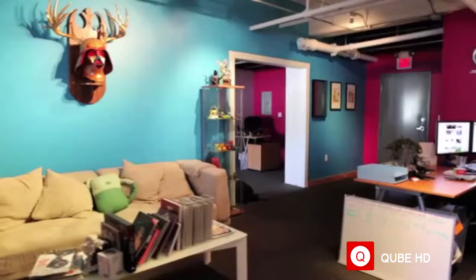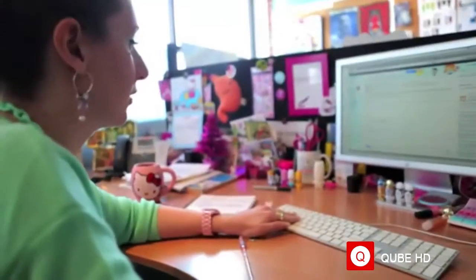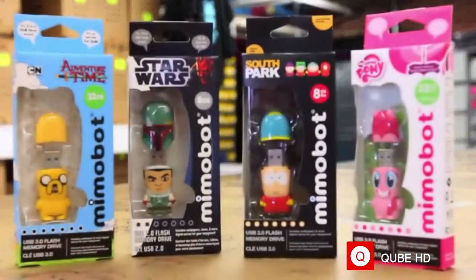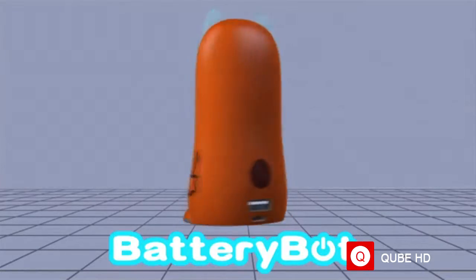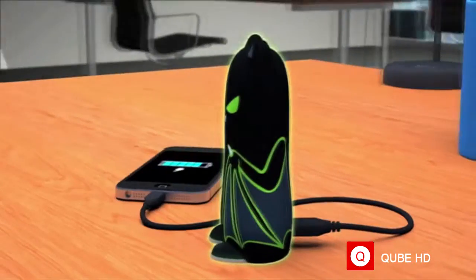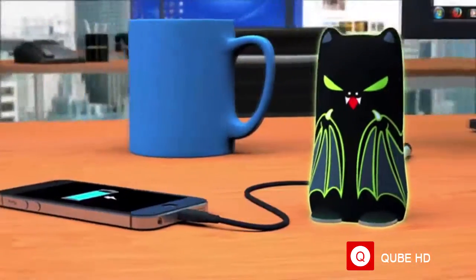Hey Kickstarters, Evan here, founder and CEO of Mimoco, the art toy meets consumer electronics design studio here in Boston. You may know us for our award-winning brand of Mimobot Designer USB flash drives. Today I'm really excited to introduce our first Kickstarter project called BatteryBot, the world's first and only character-based backup battery charger for smartphones and mobile devices.